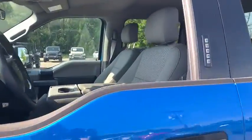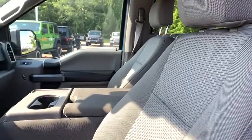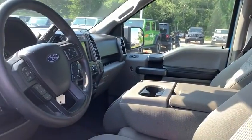Traction control, Bluetooth, dual airbags, power steering, four-wheel disc brakes, compass, electronic stability control, brake assist, tachometer.